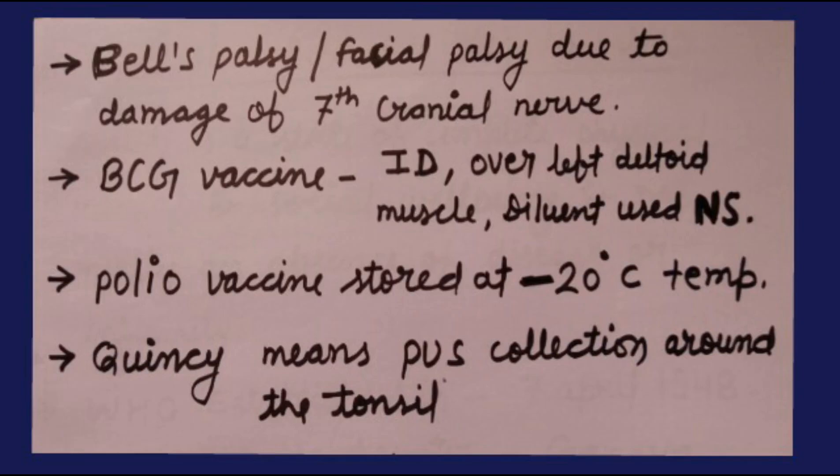Bell's palsy, also called facial palsy, is due to damage of the 7th cranial nerve, i.e., the facial nerve. BCG vaccine is given intradermally over the left deltoid muscle; diluent used is normal saline. Polio vaccine is stored at minus 20 degrees centigrade. Quincy means pus collection around the tonsil.